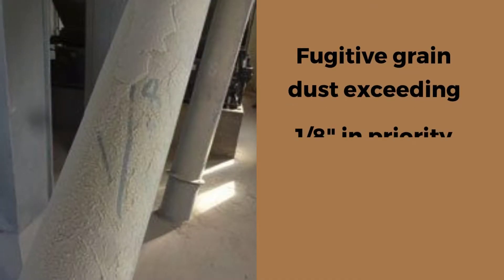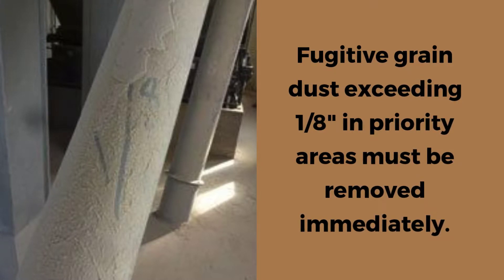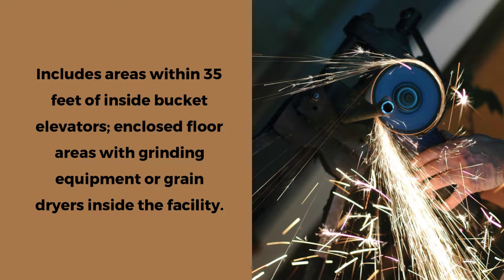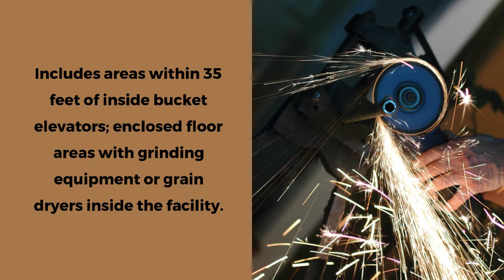Fugitive grain dust accumulations exceeding an eighth of an inch in priority areas must be removed immediately. This includes areas within 35 feet of inside bucket elevators, enclosed floor areas containing grinding equipment, and enclosed floor areas that contain grain dryers inside the facility.